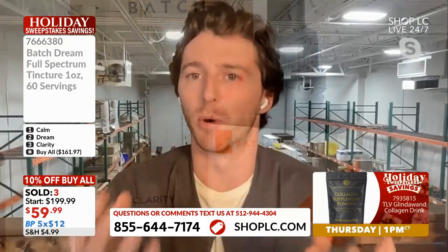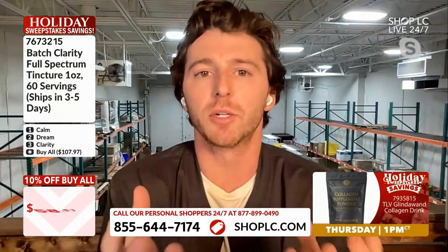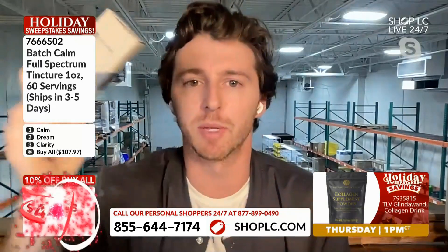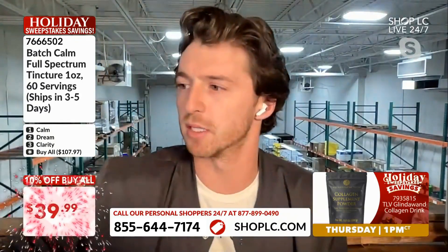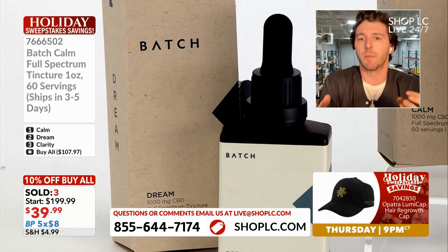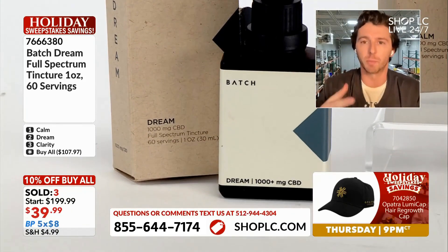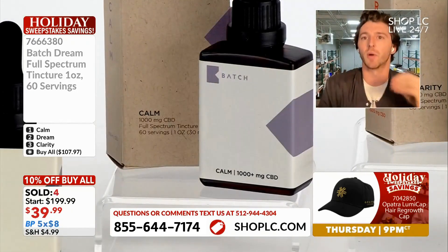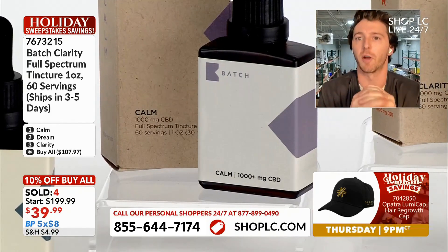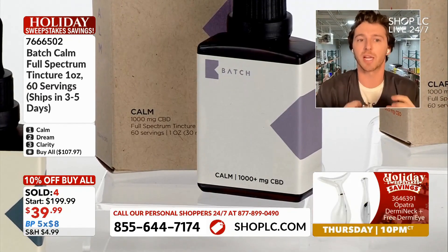This is really probably the most important point to talk about when it comes to Batch. What full spectrum means — we talk about CBD a lot, there's 1,000 milligrams of CBD in each one of these, but it's not just CBD in this bottle. CBD alone is not full spectrum. What makes something full spectrum is all of the terpenes, cannabinoids, flavonoids, nutrients, chlorophyll, protein — all extracted from that hemp plant and infused into this product. That is what full spectrum means.